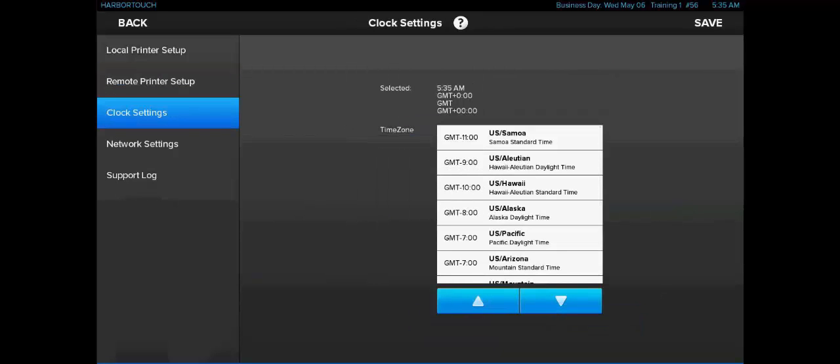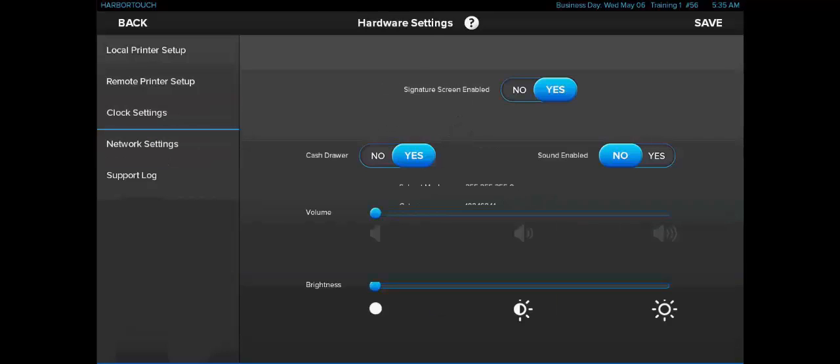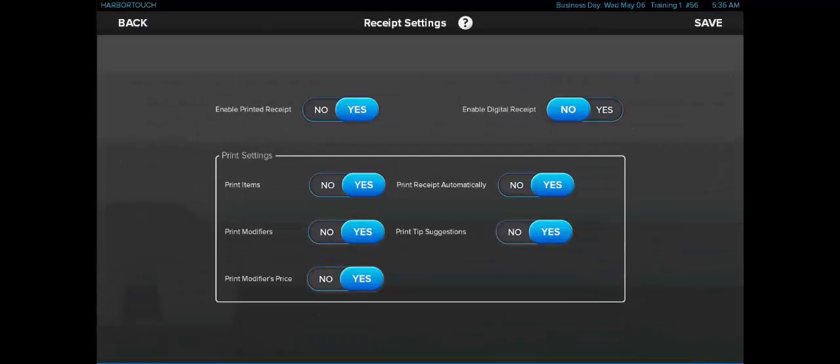Next, we'll take a look at receipt settings. Receipt settings gives us further control on how to customize how the receipt works within the system. We can toggle the option to print and email receipts to the customers, and we can also toggle what information appears in the receipts and the kitchen tickets.